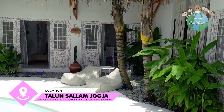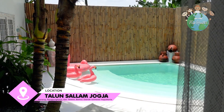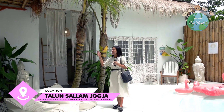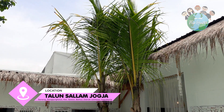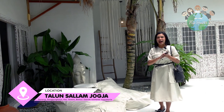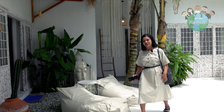Sekarang aku udah masuk di dalam villanya. Lihat pemandangannya, keren banget. Ada kolam renang mininya, lucu sekali guys. Ini biasanya tuh rustik-rustik gitu di dalam. Dari luar ini udah kelihatan nyaman banget guys. Gimana kalau kita lihat langsung ke kamar-kamarnya, karena kamarnya dijamin bakal nyaman. Yuk kita lihat dulu.